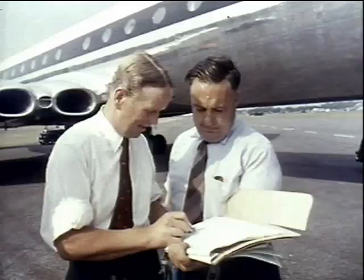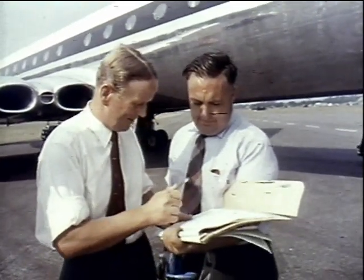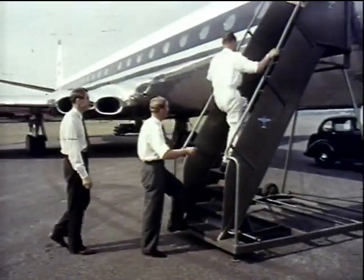First in the program is the Comet, and de Havilland's chief test pilot, John Cunningham, goes aboard to show off the 4B version to the waiting crowds.